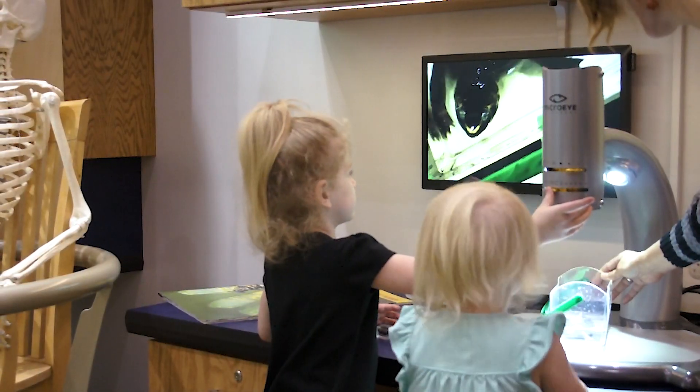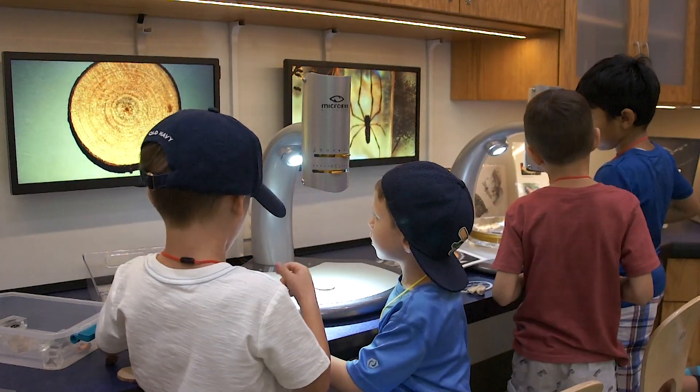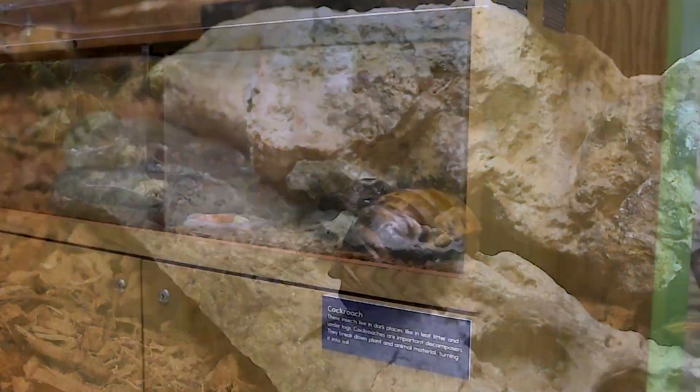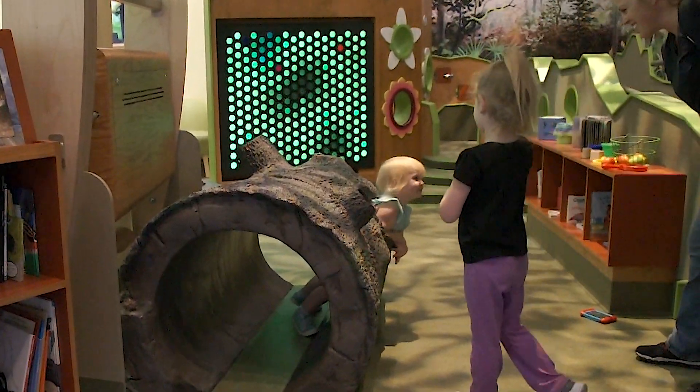Use the Micro-Eye video microscope, designed for even the youngest visitors, to closely examine insects, shells, fossils, and more. Closely encounter live insects and animals in a terrarium and an aquarium.